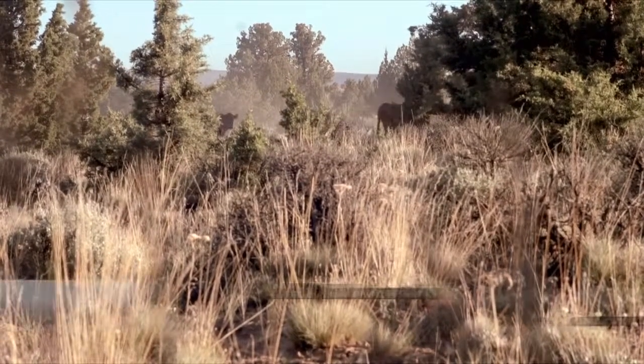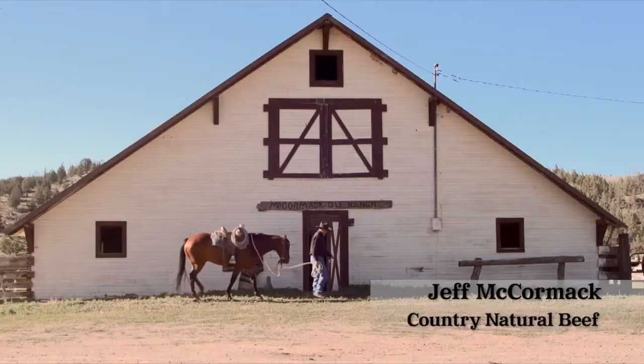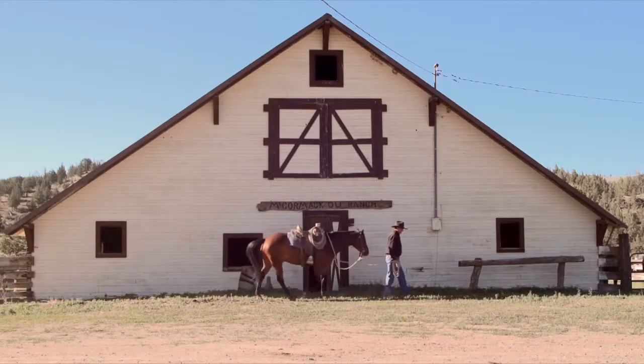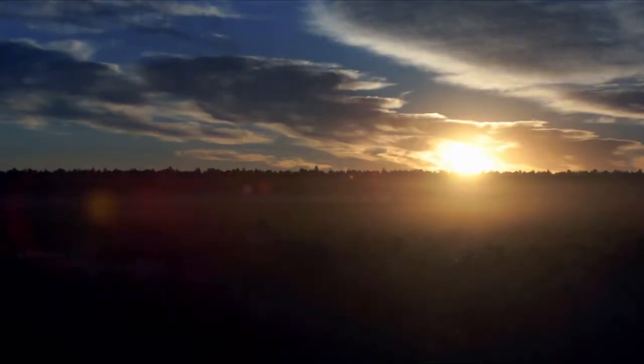We went through an auditing process to become step-rated. A gal came — that's the third party — and went over the ranch with us. We spent a day with her answering questions, and there we either passed one, two, three, four, or five steps, and we passed number four.